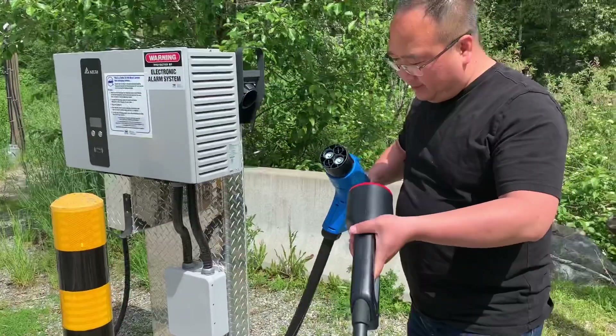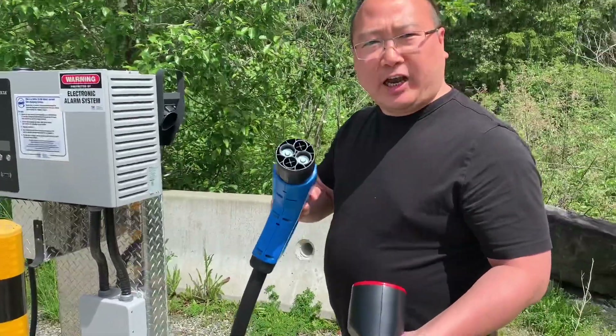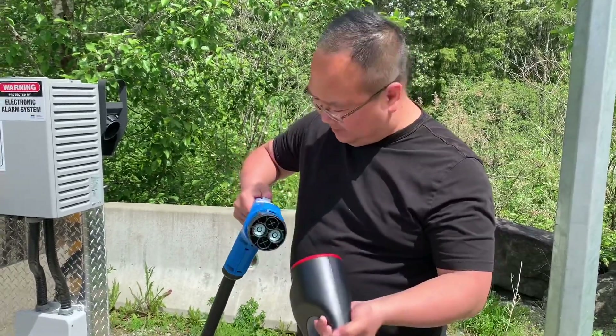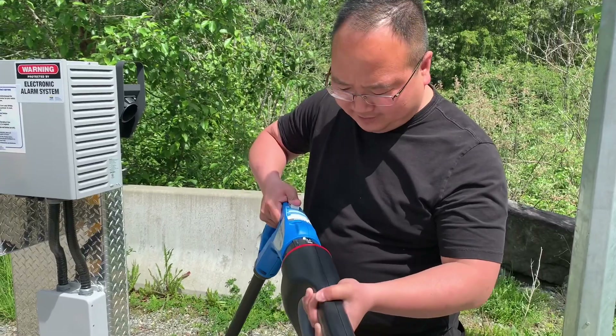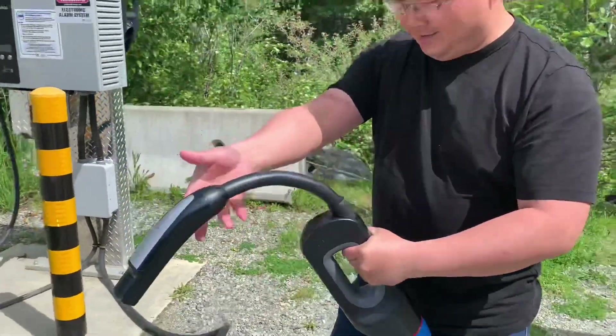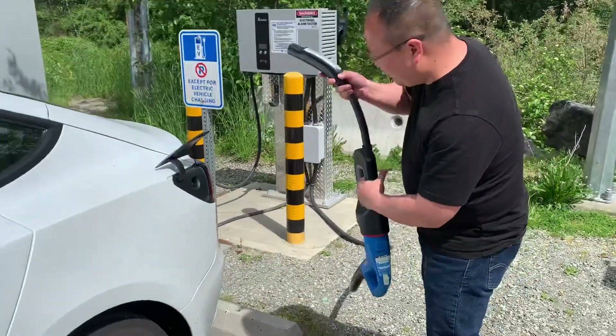So this is CHAdeMO and I'm gonna put it in here. Let's see how it goes. This is pretty heavy — the CHAdeMO connector, this thing is pretty heavy.